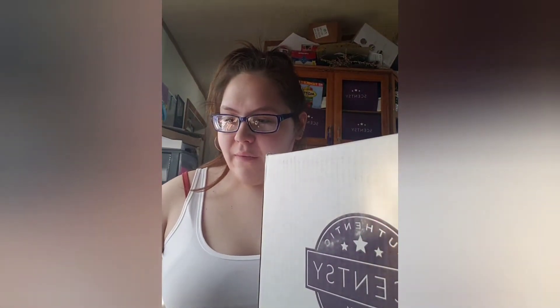I got my Scentsy Club order in, so I figured why not come on and show y'all what I got in my club here. So if you don't know what Scentsy Club is, because we have consumable products, it's an awesome way to be able to get your products whenever you need them with a discount. I'll have the link below so you can find more information if you are interested.